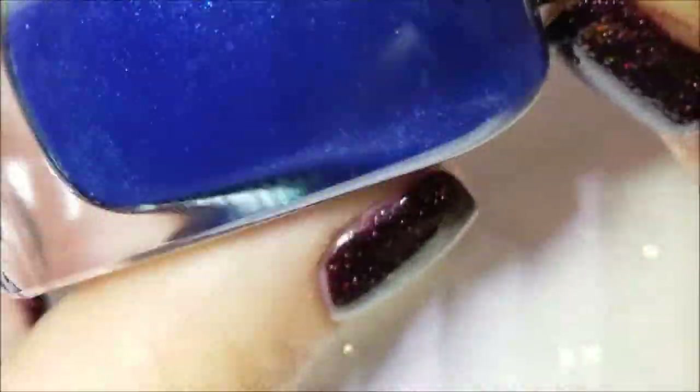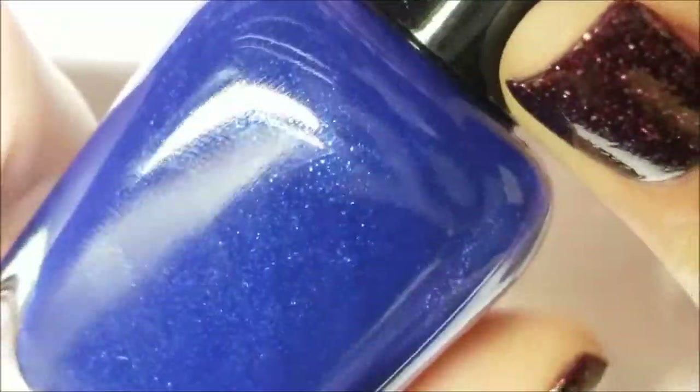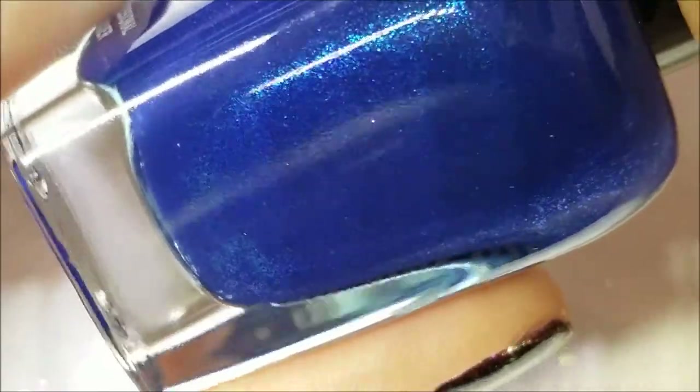All right, first one up here is Song, and this one actually reminds me of China Glaze's Blue Sparrow. This one has a much better formula though, and I no longer have Blue Sparrow to compare it to. I kind of wanted to buy it again but I may not need to now.